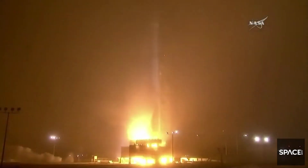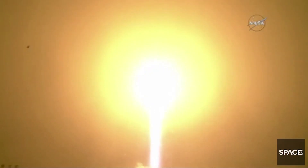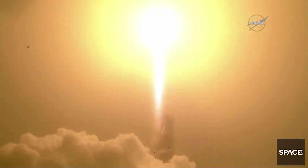The liftoff of the Atlas V, launching the first interplanetary mission from the West Coast. And NASA's InSight — the first outer space robotic explorer to study the interior of Mars.